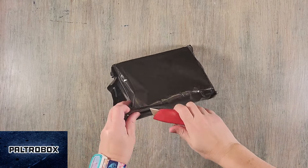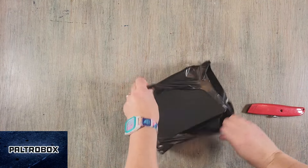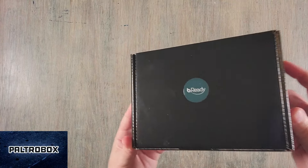It's a Paltrow pouch, Paltrow box. There we go, we'll set that on. Be ready.